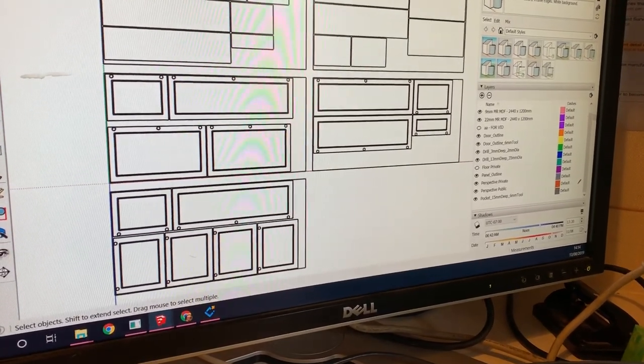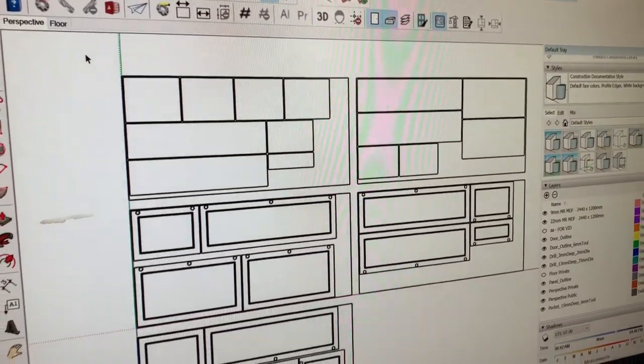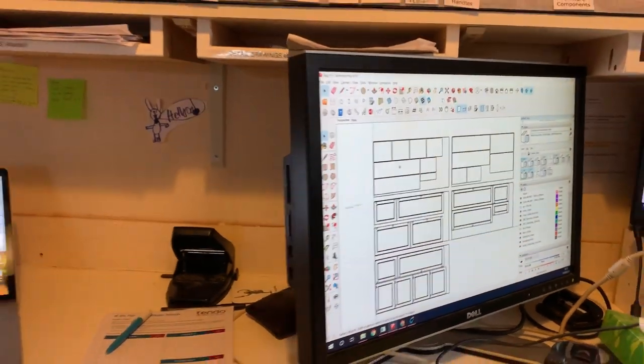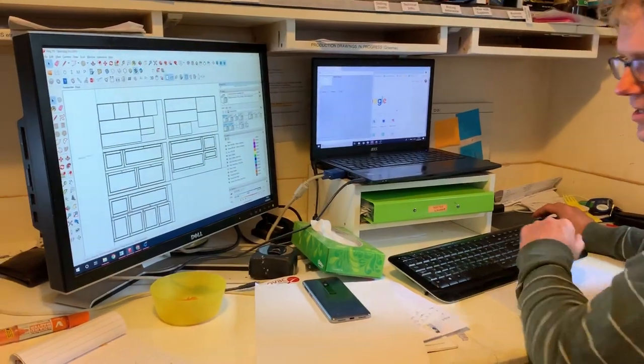We've got a whole bunch of 22 millimeter boards, and we're using 9 millimeter for the panels which drop into the doors. Anything else worth showing about our method, you think, Graham? I think that's enough for now.